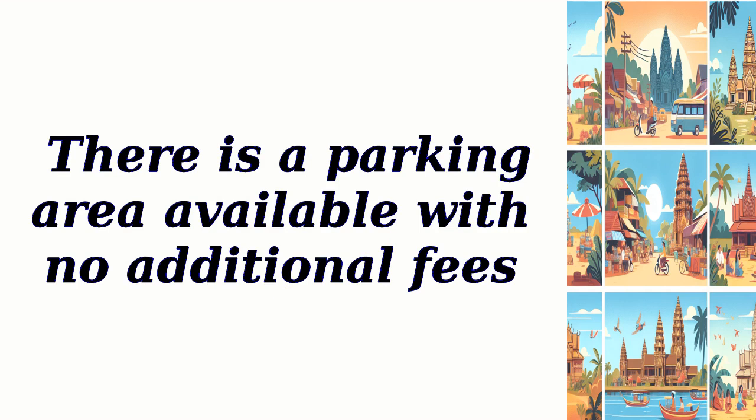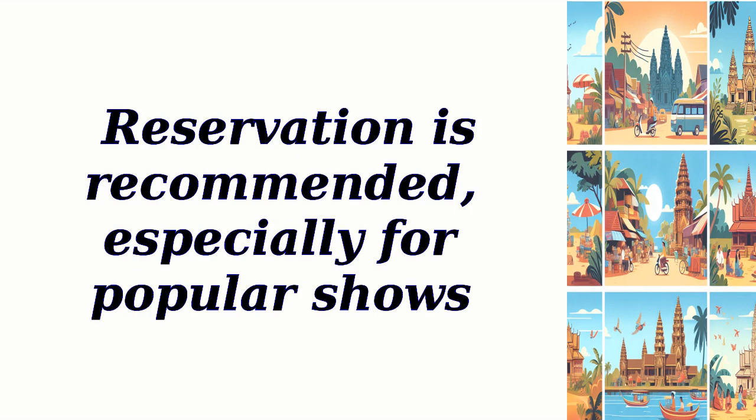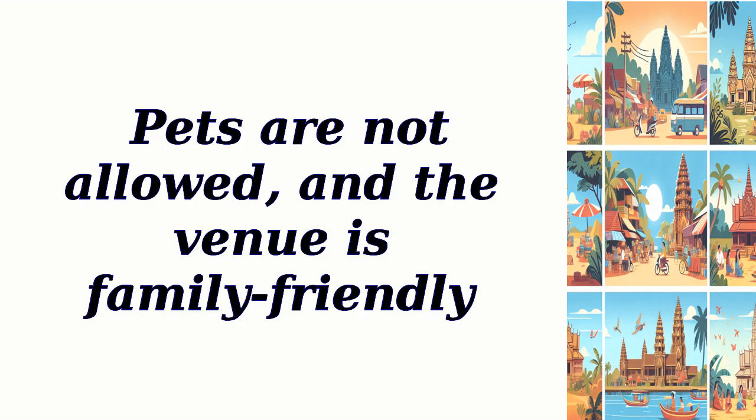There is a parking area available with no additional fees. Reservation is recommended, especially for popular shows. Pets are not allowed, and the venue is family-friendly.